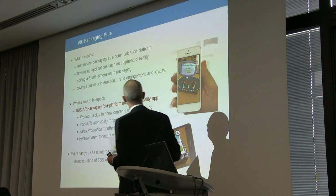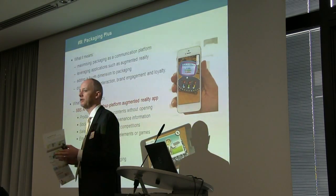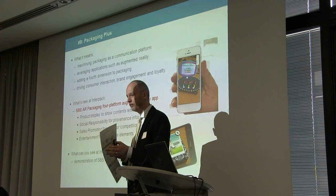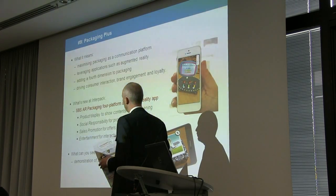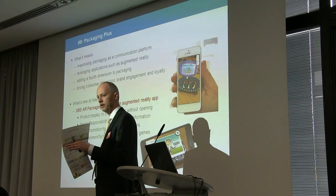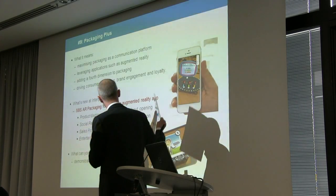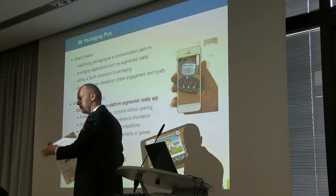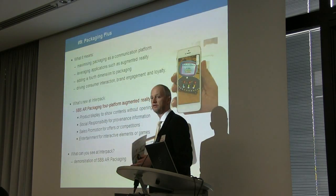What we term packaging plus — we're focusing on augmented reality. Our brand lifecycle management company, Sun Branding Solutions, has developed augmented reality as part of their offer. What is relatively uncommon is the ease and speed with which a brand owner can build AR into their packaging. Previously, the problem with AR was having to redesign packaging and buy expensive software, but the Sun Branding Solutions kit allows you to do that relatively easily.